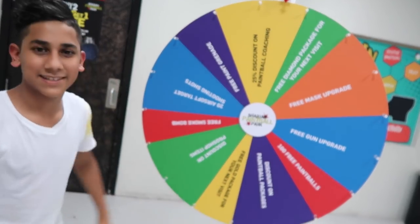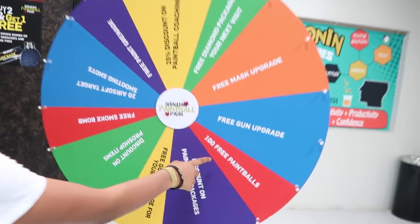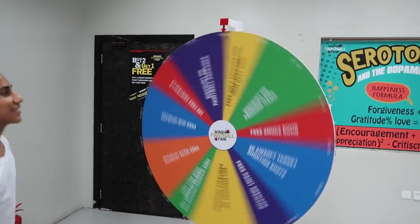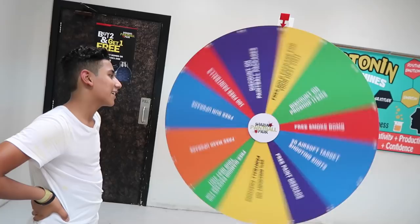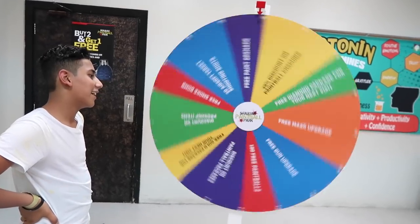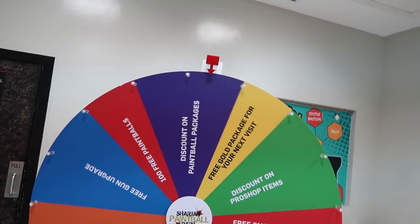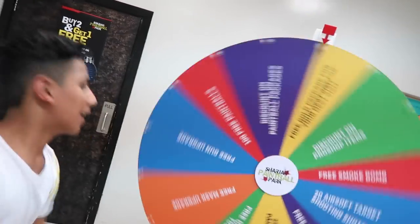We're gonna spin the prize wheel. I think I want the free mask. We need the green one — I don't think this is gonna stop. Now that we're done, we're actually gonna head over to the gun store because Ahmed's never been. Here it is — the gun shop.